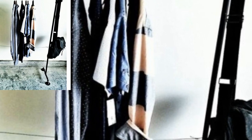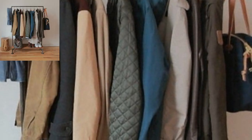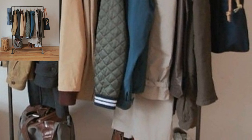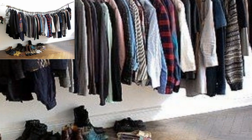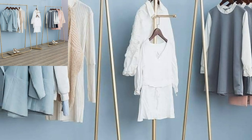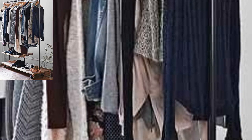The hassle of cramming garments and trying to stay organized seems impossible without a spacious closet. But putting away and storing clothes could be made much easier — the addition of a garment rack may be just the solution you need to get your style life back on track. Here are some garment racks that you could incorporate in your home.